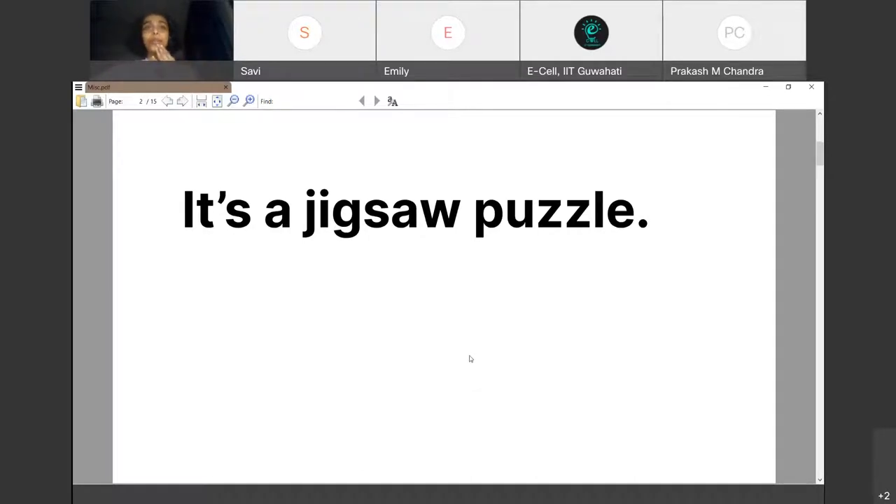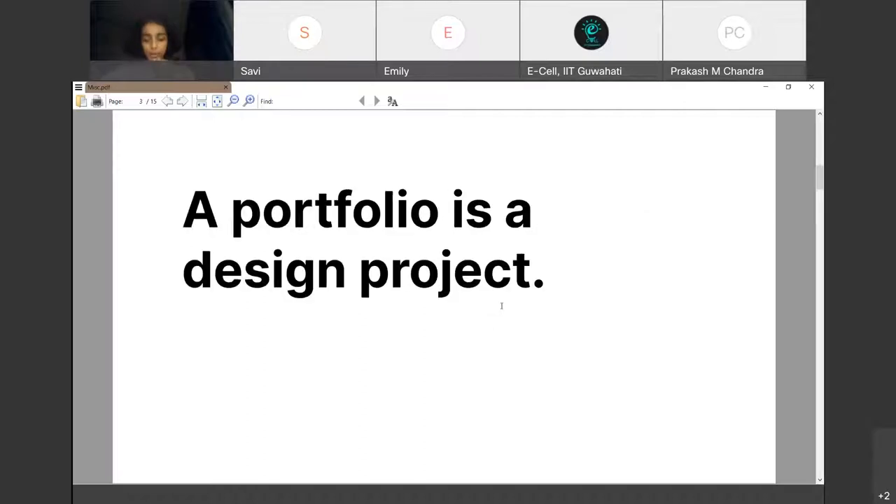A portfolio is a design project in itself — making a portfolio probably takes more time than making a design project. I struggled a lot with long project descriptions and didn't know what to include. One important thing to remember is to think of it from a user-centered design perspective. Recruiters may spend only 30 seconds on your portfolio — that is the context and the lens through which all your design decisions must be verified.